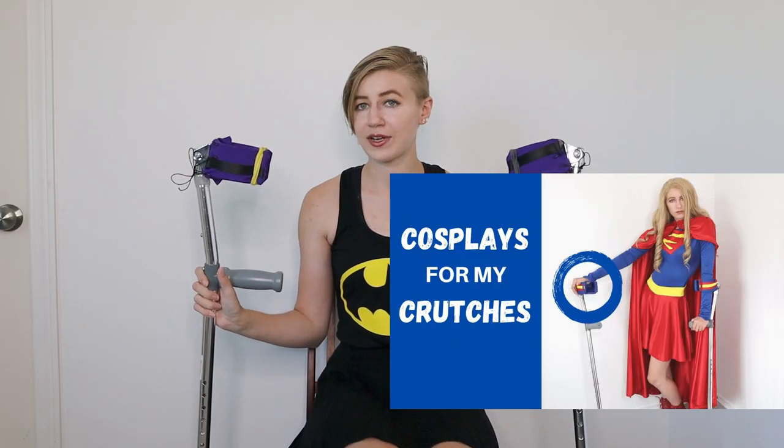And they are all dressed up for the occasion — they have a nice set of forearm crutch covers on. If you want to know how to make these, please do check out my video on that.